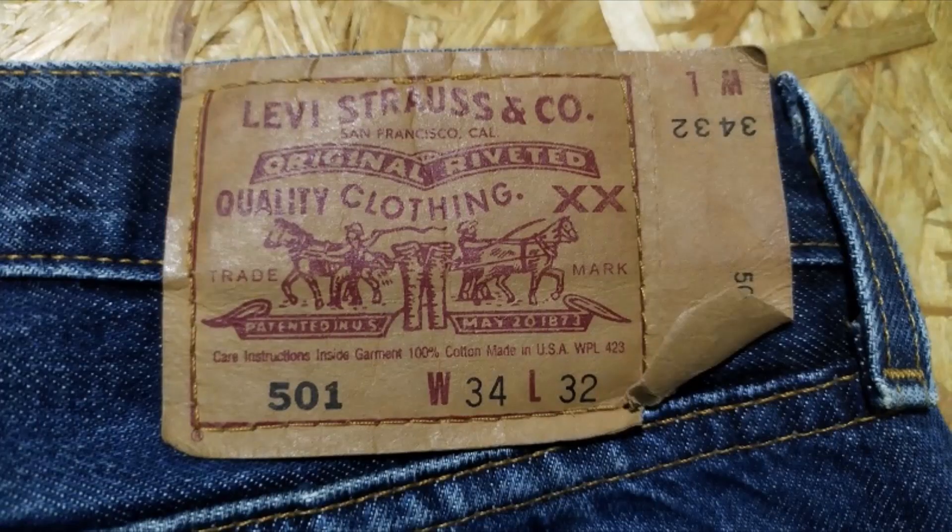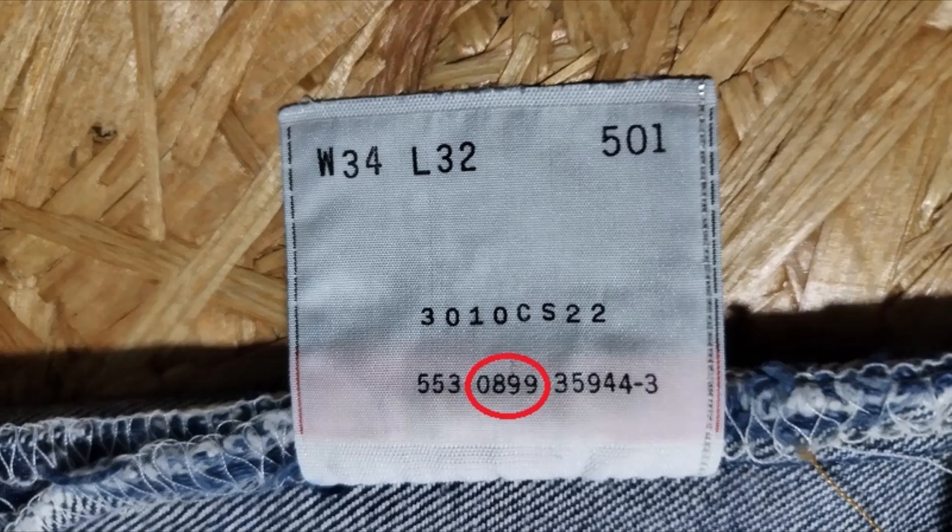This is an introduction of a 90s Levi's 501 with good fade. The details are no selvage, small e red tab, made in USA. The manufacturing date is August 1999.